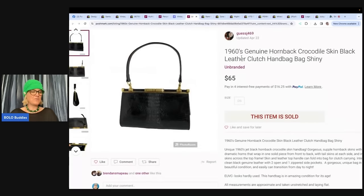This one is from the same seller — GuessJ469 on Poshmark, who also sells on eBay and Mercari. Again, check out cross-posting: she's selling on multiple platforms. This is a 1960s genuine Hornback Crocodile skin black leather clutch. She got it for $2 at a clothing fair, was asking $99, but took a best offer of $65.